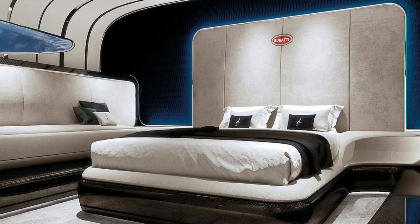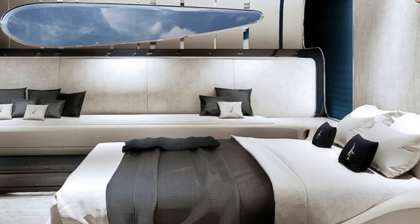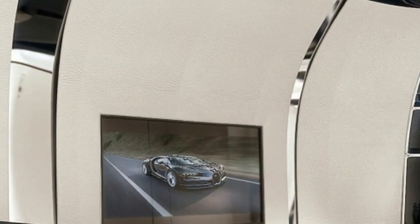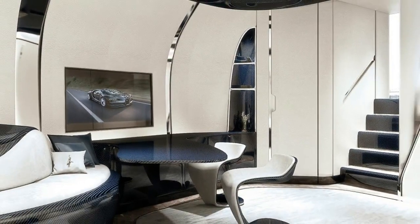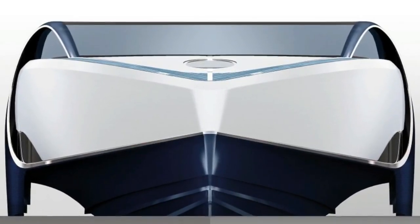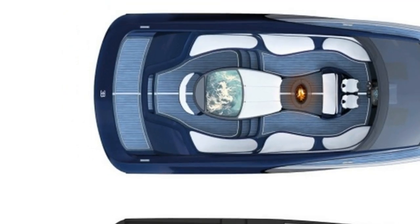The theme continues to the bedroom, which features a double bed. The roughly 66-foot-long yacht also features a MAN V8 engine displacing 16.2 liters and making 1,000 horsepower, good for a top speed of 44 knots, or just over 50 miles per hour.